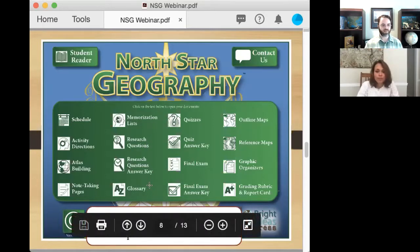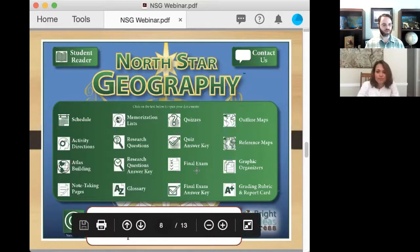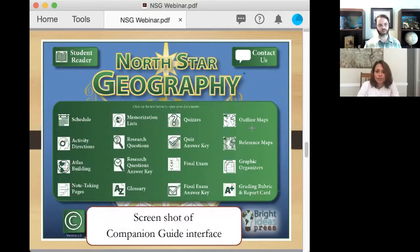Next we have the glossary — there's a lot of great vocabulary when studying geography, and this is a convenient place to keep it all. We also have quizzes, a final exam, and then outline maps and reference maps. The outline maps have no labels, so they're useful for Atlas Building or quizzing yourself on the memorization list. The reference maps have all of the places already filled in and labeled. These are all the maps you need, but you can bring in a paper atlas or online resources as well.